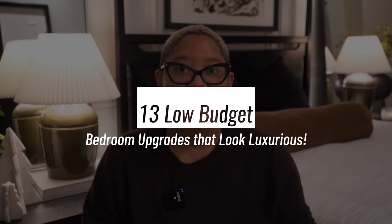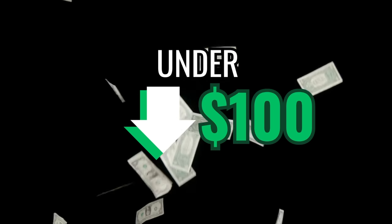I'm spilling trade secrets today. I'm sharing 13 sneaky ways to take your bedroom from boring to beautiful on a budget. All these things you can probably achieve for under $100 or using things you already own without spending a dime. And I'm sharing the very best secret for last, so be sure to stay till the end of the video.